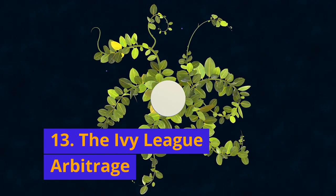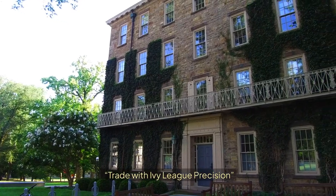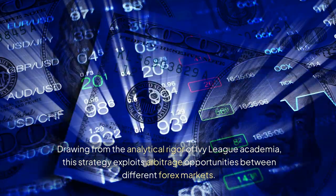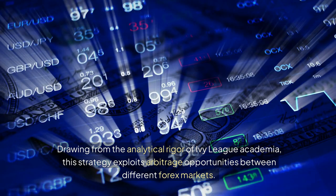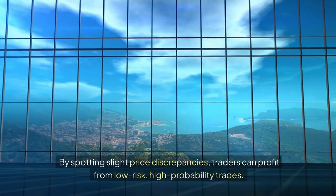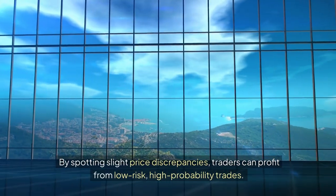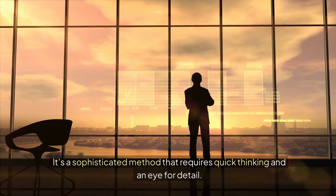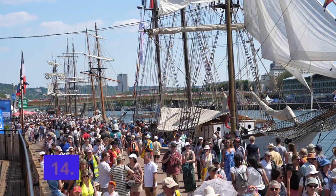13. The Ivy League Arbitrage: Trade with Ivy League Precision. Drawing from the analytical rigor of Ivy League academia, this strategy exploits arbitrage opportunities between different forex markets. By spotting slight price discrepancies, traders can profit from low-risk, high-probability trades. It's a sophisticated method that requires quick thinking and an eye for detail.